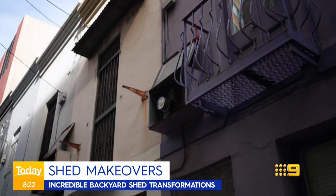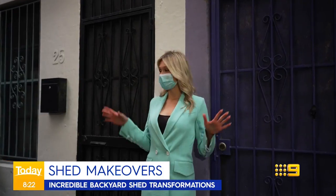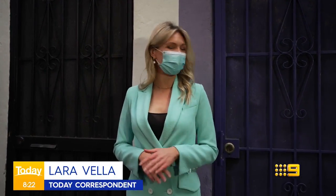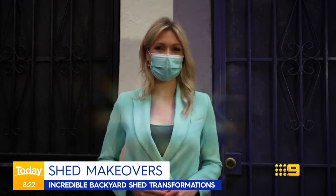Thanks to COVID, many of us once again are spending a lot more time at home. And if you live somewhere with very close quarters, you need to make the most of every inch of space you can get. So that means it's time for the backyard shed to get a makeover.